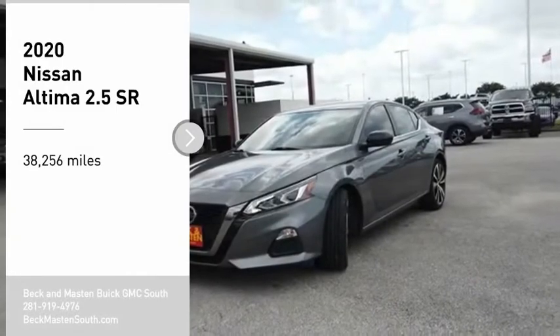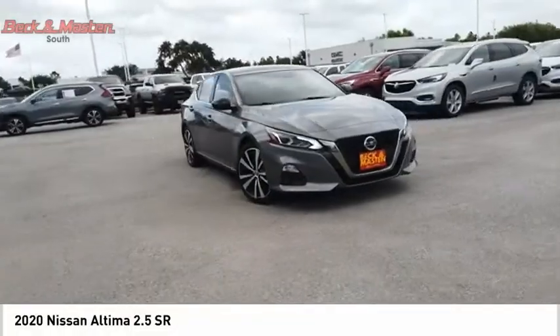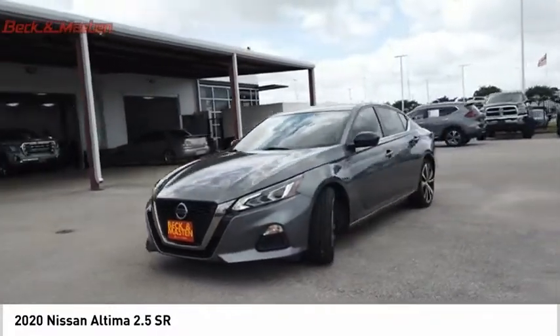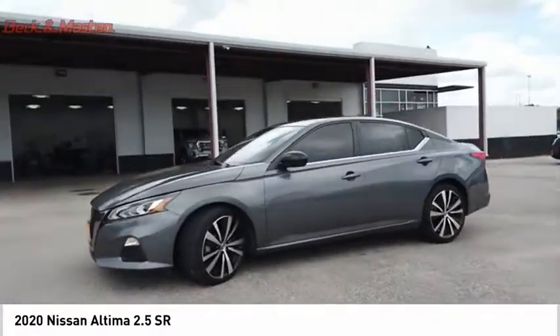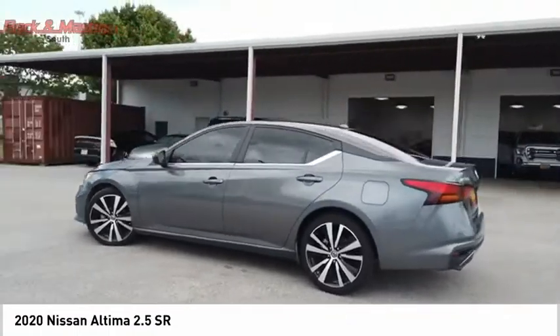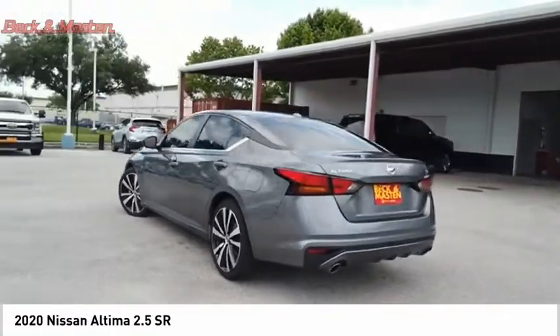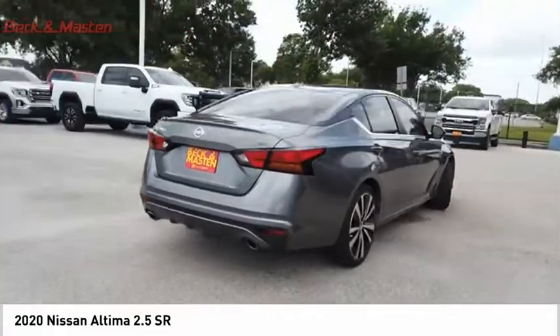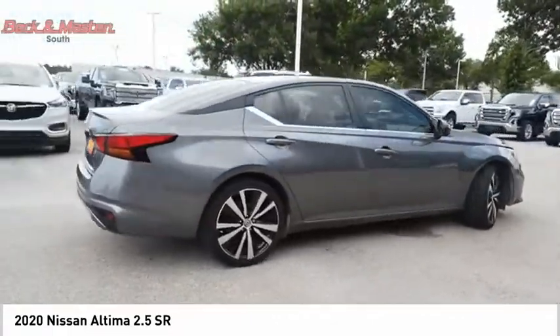Take a ride in the 2020 Altima. The Nissan Altima offers advanced features to make life easier, including push-button ignition, which comes standard. Combine that with a powerful engine and standard airbags and over 5,000 quality and performance tests, and you'll see the Nissan Altima is made to drive and built to last.